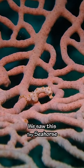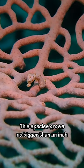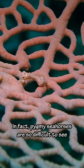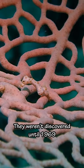While diving in Malaysia, we saw this tiny seahorse, known as a Denise's pygmy seahorse. This species grows no bigger than an inch and is perfectly camouflaged to live on this sea fan. In fact, pygmy seahorses are so difficult to see, they weren't discovered until 1969.